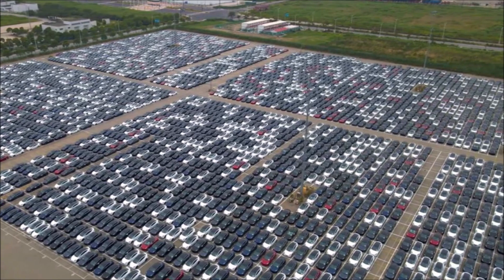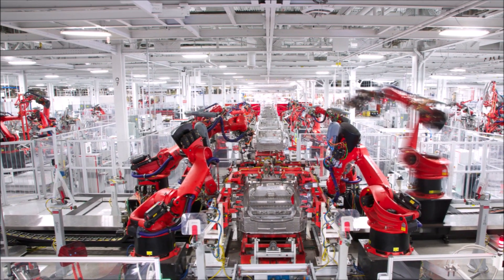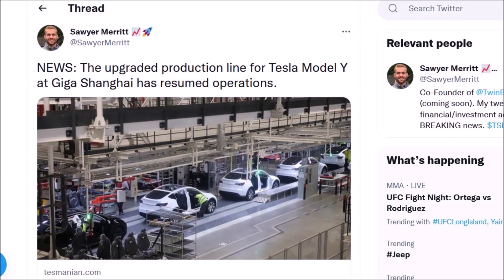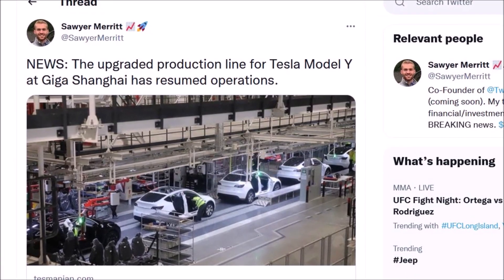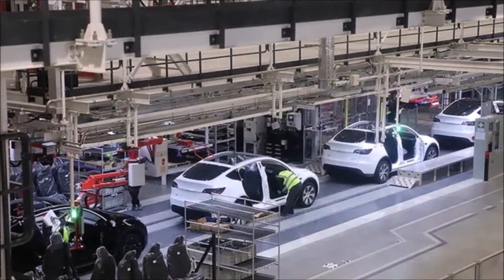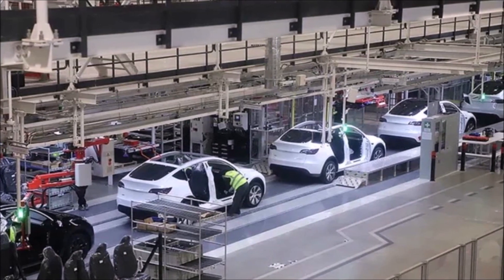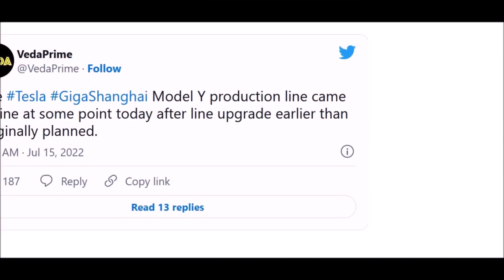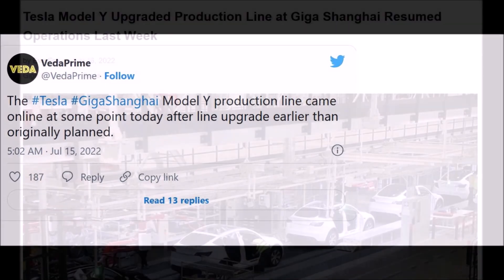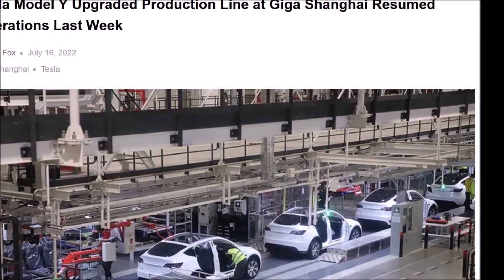Over 7,000 Tesla vehicles manufactured at Giga Shanghai were spotted at Shanghai's Lucha airport ready for export — this is the largest batch spotted to date. Giga Shanghai impresses with its performance despite the fact that in July part of the factory was under modernization. Factory operations observer Wu Wa visited the port and was pleasantly surprised to see so many Tesla vehicles ready for shipment, possibly to Europe. According to Sawyer Merrick on Twitter, the number of vehicles at time of filming was over 7,000.